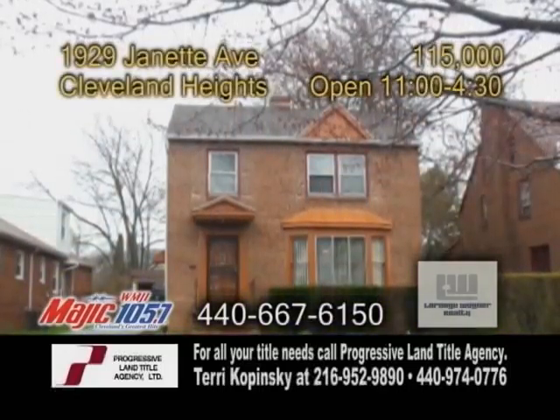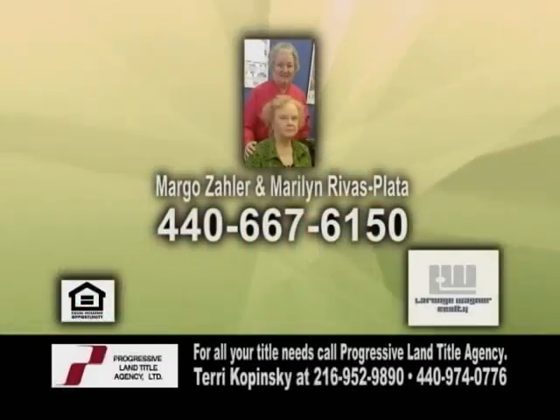Come out for an open house today from 11 to 4:30 p.m. Contact Margo Zahler or Marilyn Rivas Plata for more details.